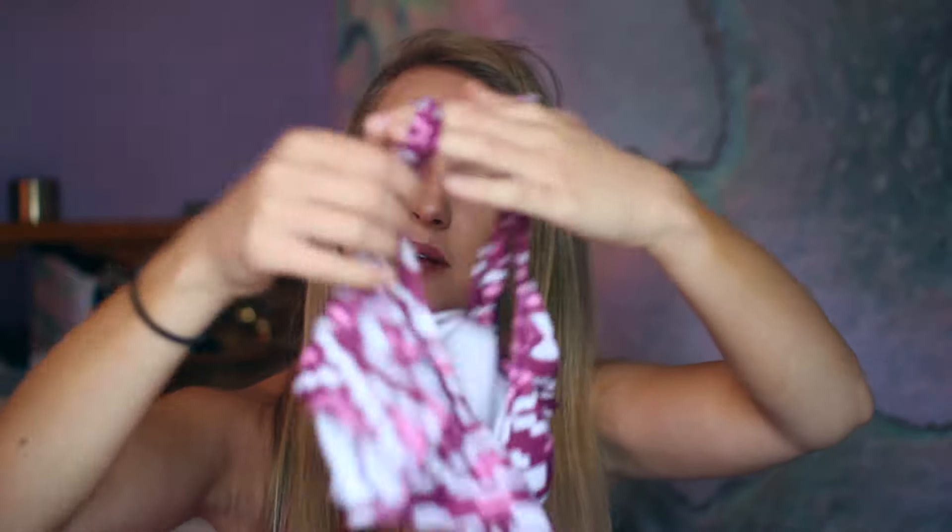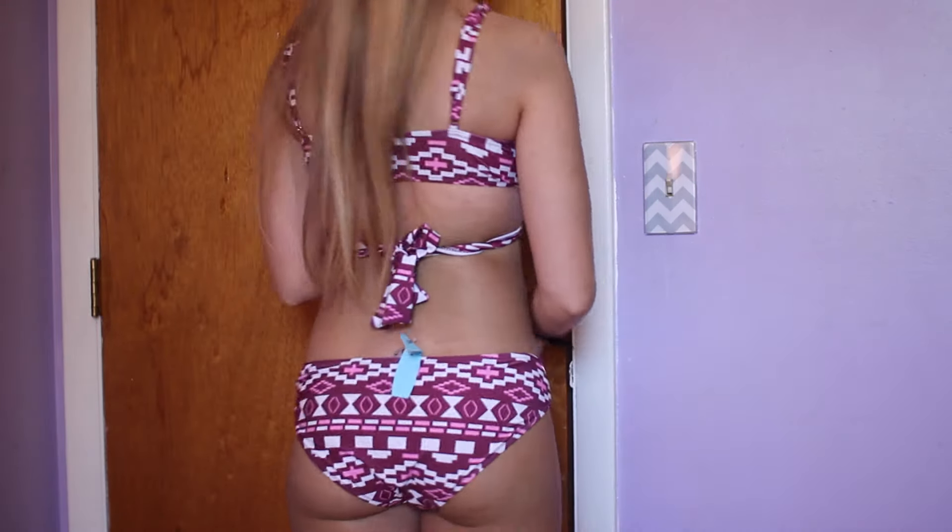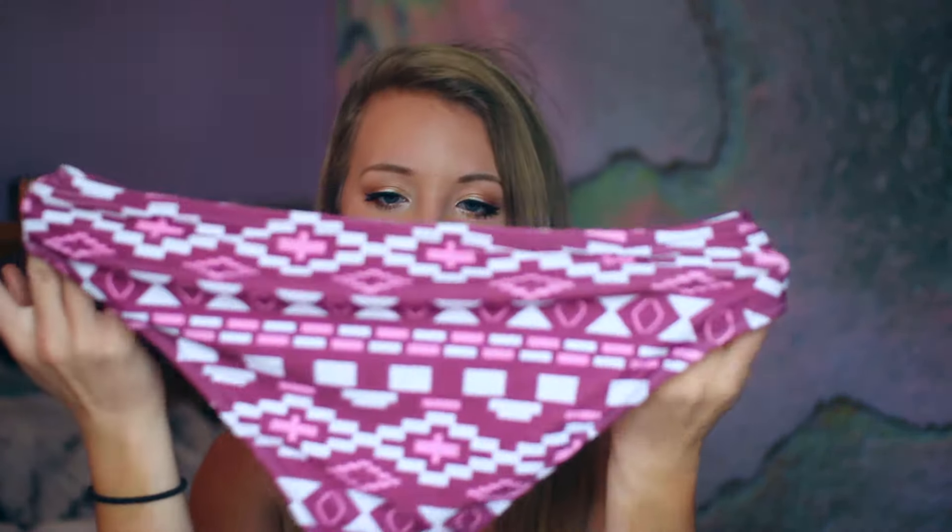This one is another wrap-around top. They're all like the same style but they all look different. This one's like maroon and white with some pink. It has adjustable straps and then it just ties in the front, so it's really customizable. And then the bottom is again a full coverage bottom.